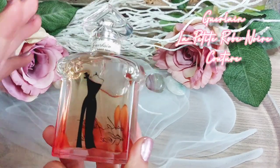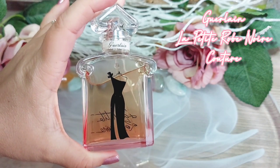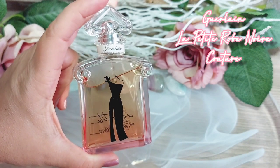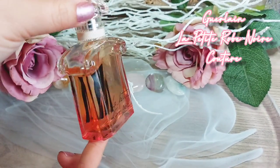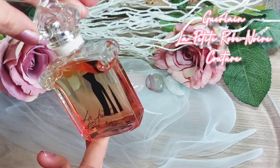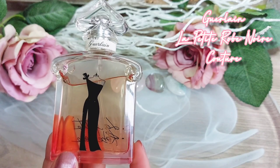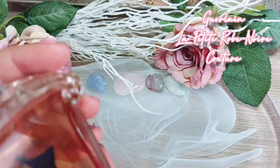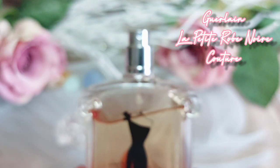Another great second-hand find is Guerlain La Petite Robe Noire Couture. This fragrance is apparently discontinued, so I'm really happy I found it — and the bottle is stunning. I love the yellow color transitioning into pink. As the name indicates it's Couture, but still very feminine with romantic vibes. I already have the flanker called Velours from this line; that one is cherry-dominant, while Couture is the raspberry one, though it still gives a hint of cherry.